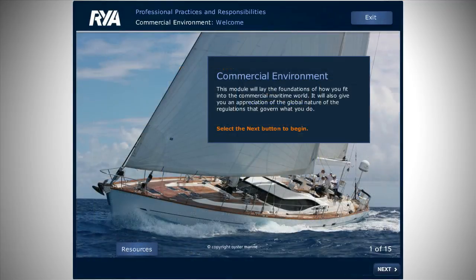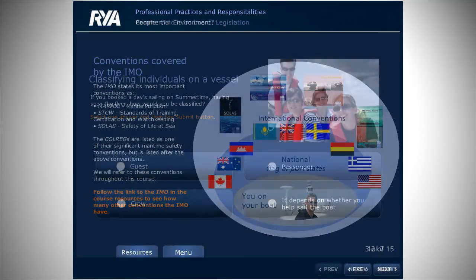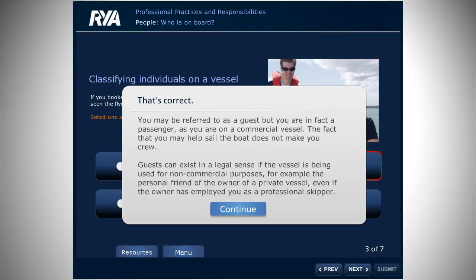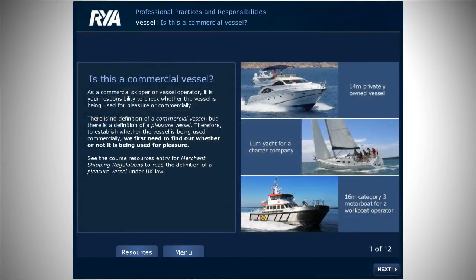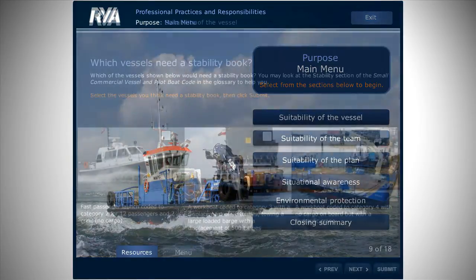The PPR course starts with four training modules. The first module, Commercial Environment, gives you an overview of the commercial maritime world and how you fit into it. Next, the People module looks in detail at the regulations and how they apply to the people on board. The vessel module focuses on vessel requirements. The final module, Purpose, draws everything together in real life scenarios.